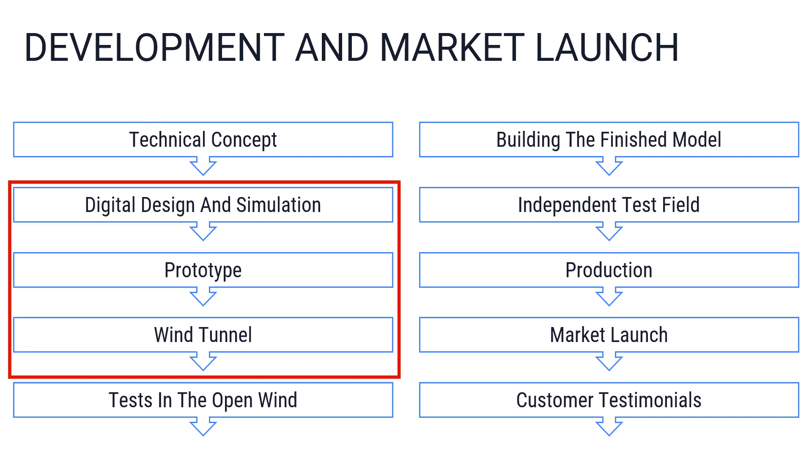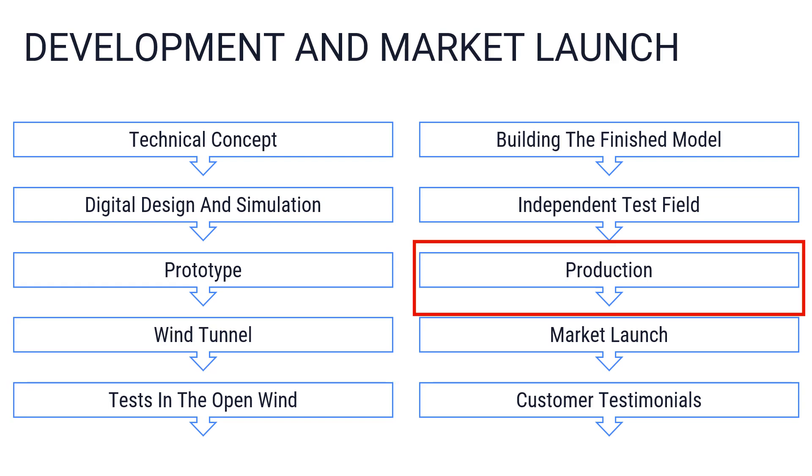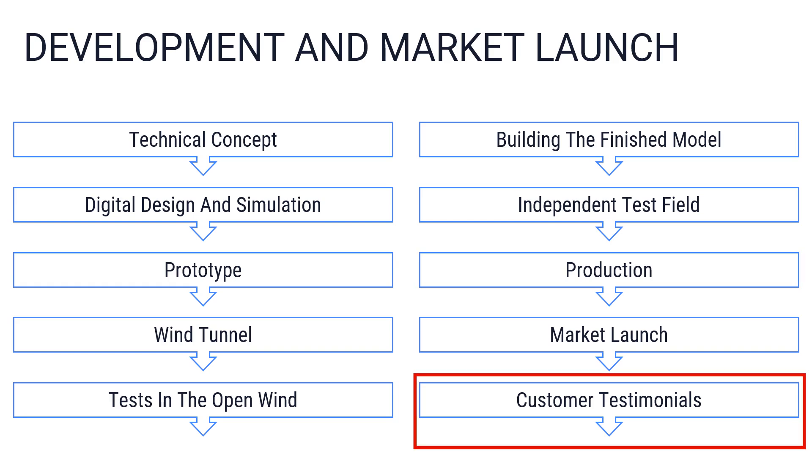This is followed by digital design and simulation using software. The prototype is then thoroughly tested, including in the wind tunnel for smaller models up to around 3 kilowatts. Testing outside in the open wind is essential — this can be on an independent test field or the manufacturer's site if it is a windy location. The test period covers several months, also as part of a duration test. Production only begins once the wind turbine has successfully passed all tests. Once the first turbines have been sold, customers report on their experiences, and customer installations are also tested in the open wind.